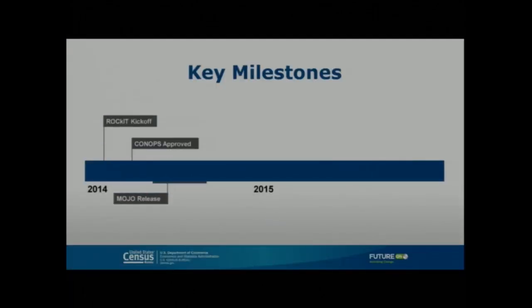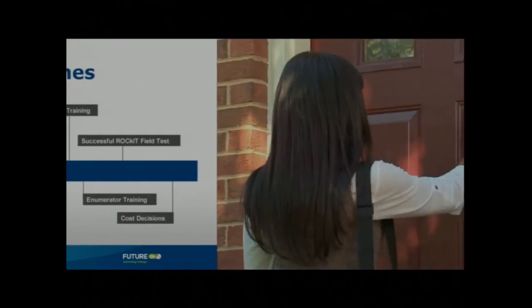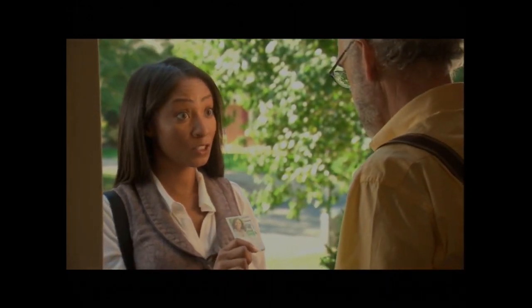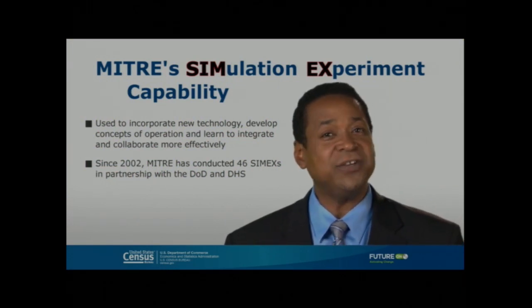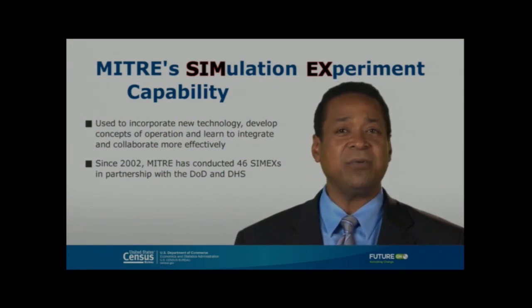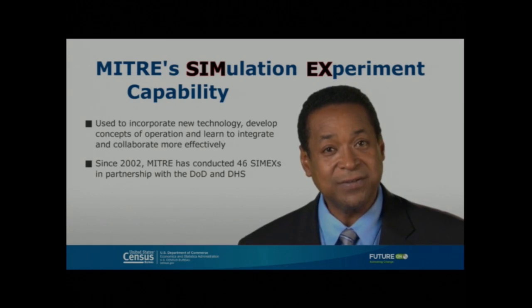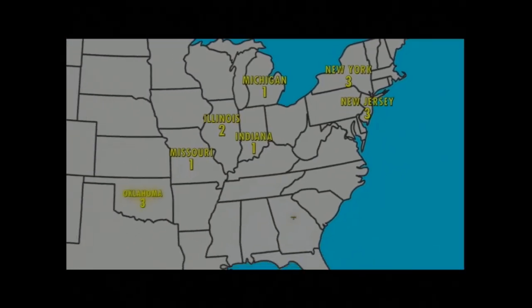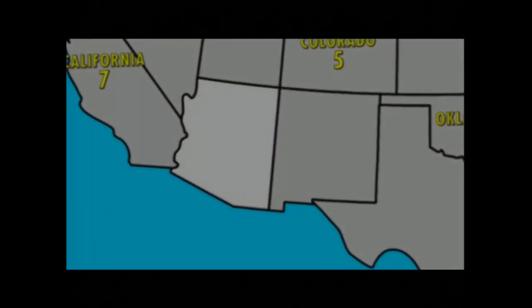These are the key milestones associated with the Rocket project — this live CIMEX is only halfway through our journey. The Decennial Census is the largest civilian administrative peacetime effort in the U.S. Due to their success in developing simulation capability for DOD and DHS, both huge operational environments, we asked MITRE to create a CIMEX for our project. In this CIMEX, there are 40 LSOs participating throughout all the regions, as they will for the 2020 Census, while in 2015 LSOs will participate from just one region — Maricopa County.